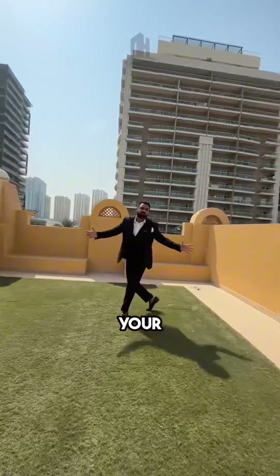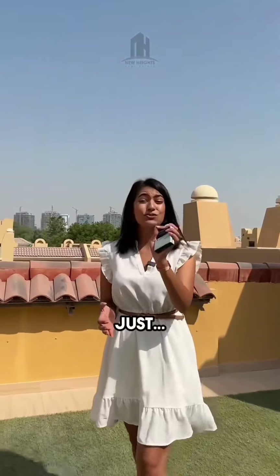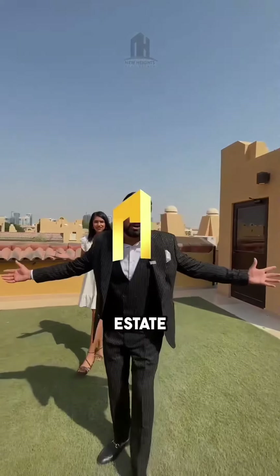And finally, this is your spacious rooftop. If you are interested, contact New Heights Real Estate.